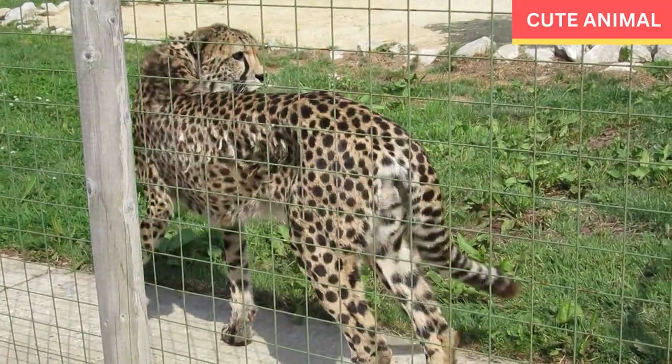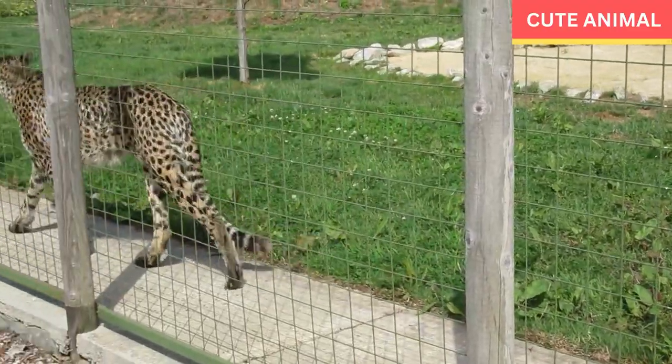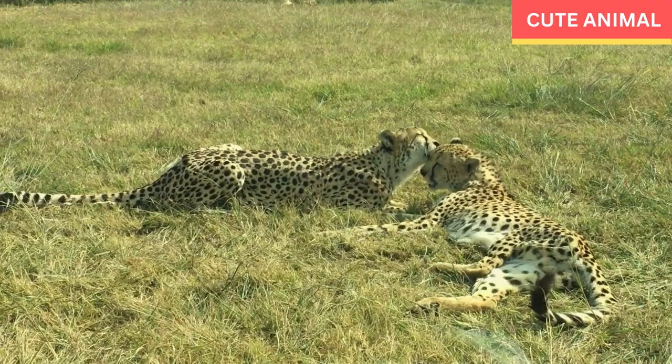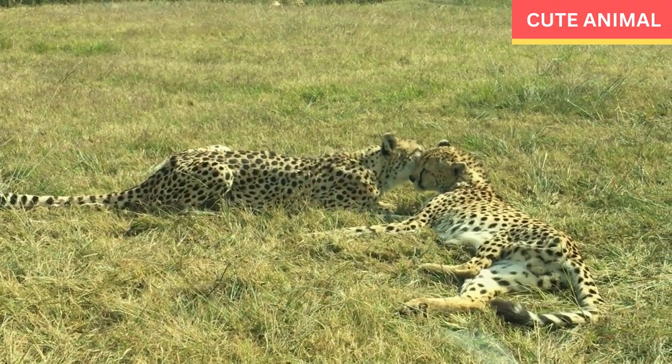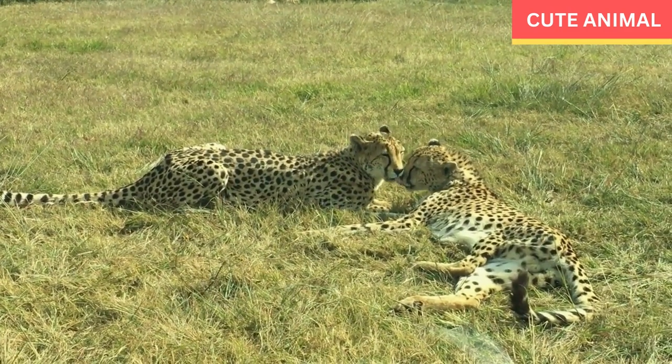Their coloring helps them blend into their forested habitats. Habitat: Indochinese leopards primarily inhabit various types of forests, including tropical rainforests, evergreen forests, and dry deciduous forests. They can also be found in mountainous regions at elevations up to 2,500 meters.